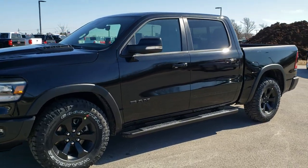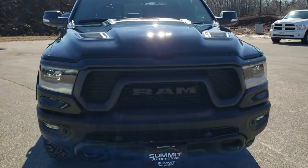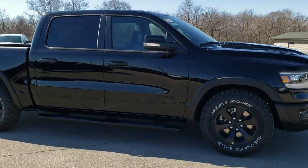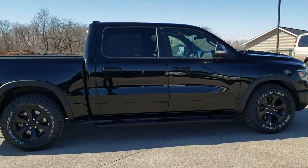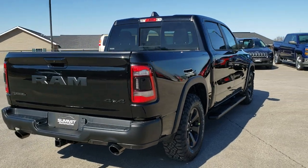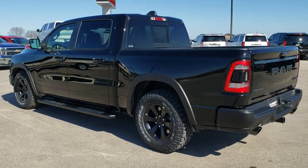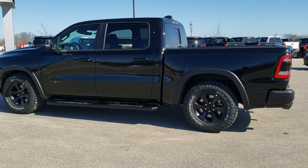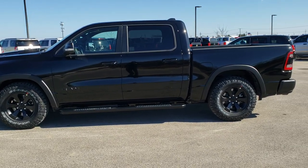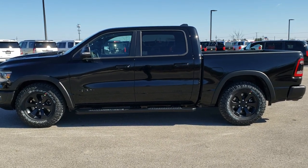I'd personally like to thank you for checking out the video today. Hopefully from this HD video you've been able to take a good look at the Rebel Level 2 package and the Black Appearance Group on this black Rebel — probably one of the best looking trucks we've had on our lot. To see more pictures of this truck or one of our other 450 new and used cars, trucks, SUVs, minivans, Wranglers, half tons, three quarter tons, one tons — go to www.summitauto.com. For more HD videos, go to youtube.com/summitauto. Remember to like, subscribe, and share. We really look forward to helping you with this brand new 2020 Ram 1500 Crew Cab Rebel Level 2 Black.